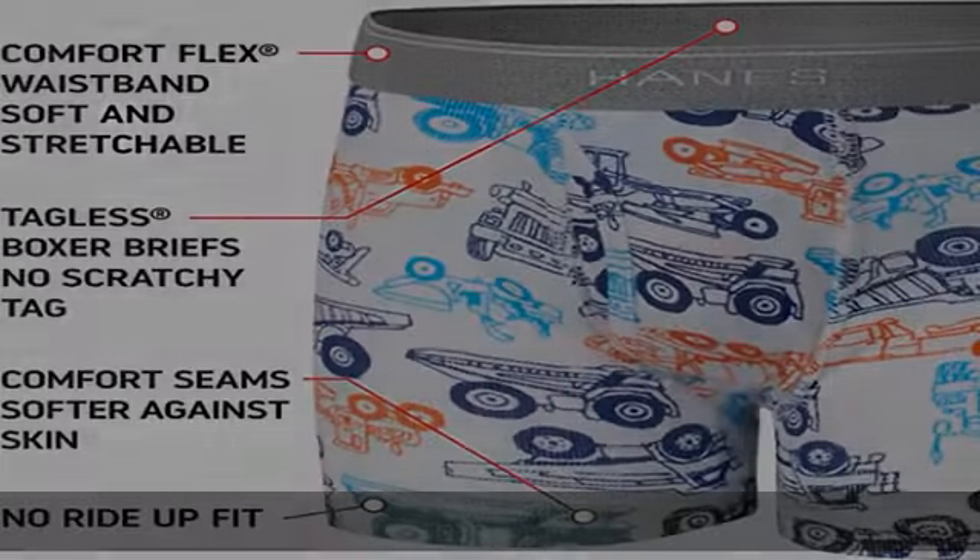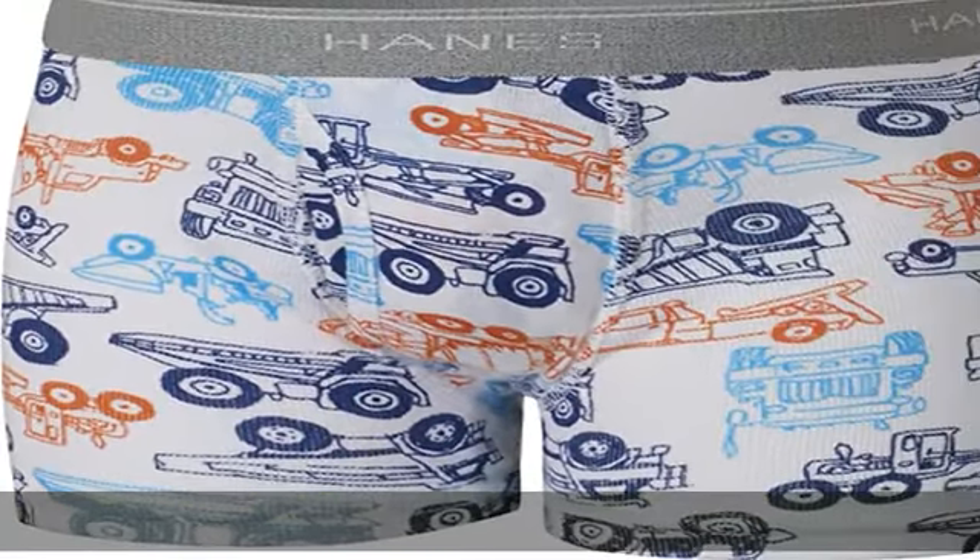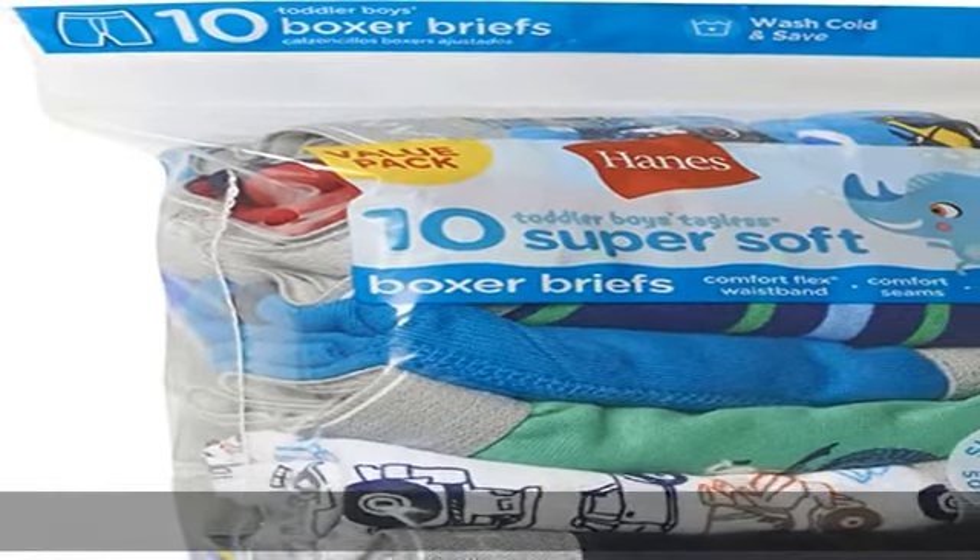This value pack comes with 10 Hanes boys assorted toddler boys boxer briefs. Comfort waistband — Hanes comfort flex waistband is soft and stretchable. No ride ups.